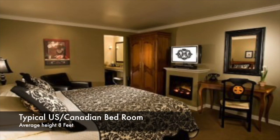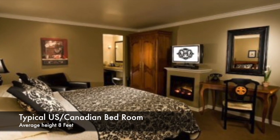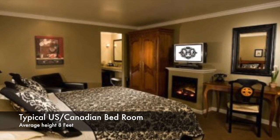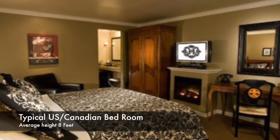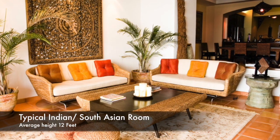Also, the ceiling height in the US or Canada is quite low compared to South Asian countries. Generally the ceiling height is around 8 feet in the US and Canada, whereas in South Asian countries the ceiling height is at least 10 to 12 feet. That's why a typical American fan has a minimum of four to five blades.